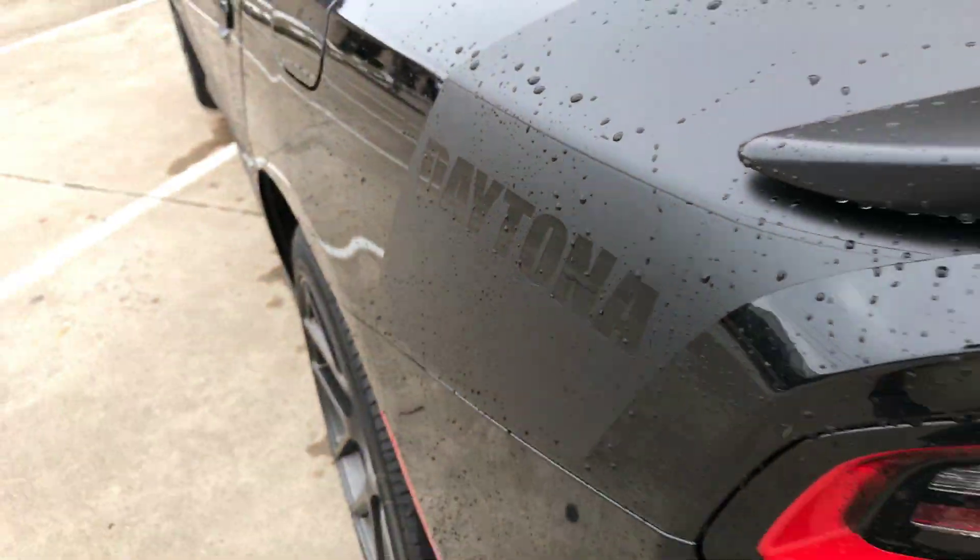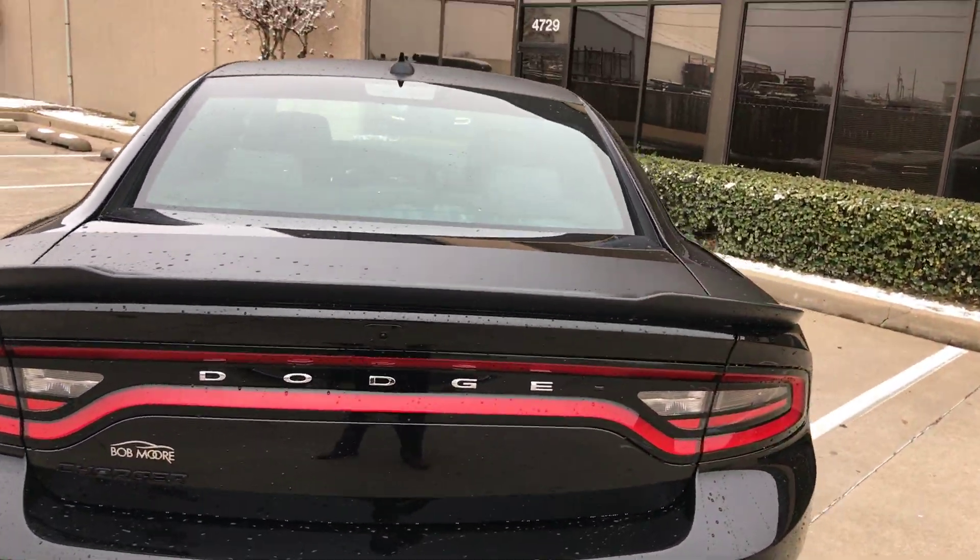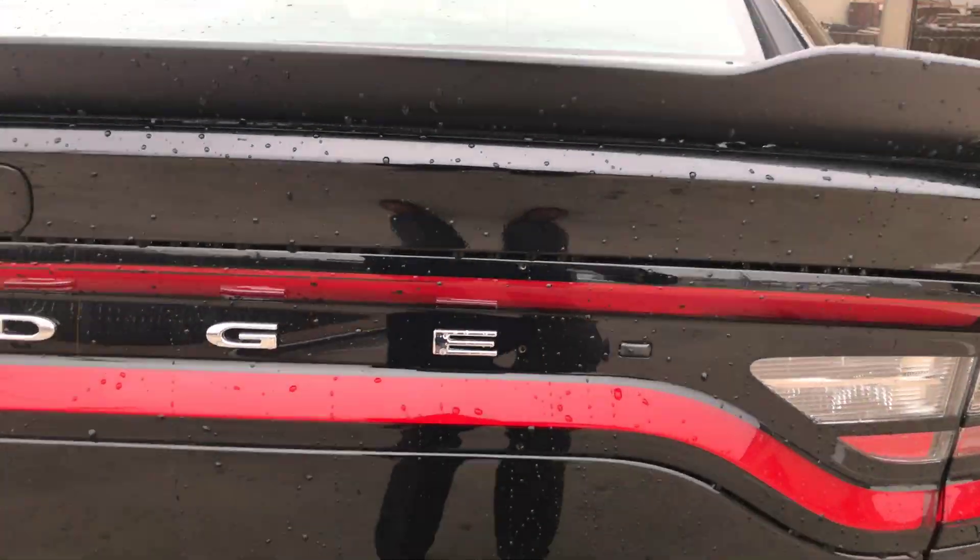The Daytona package has some badging on the outside that definitely lets you know the difference when you're on the road.